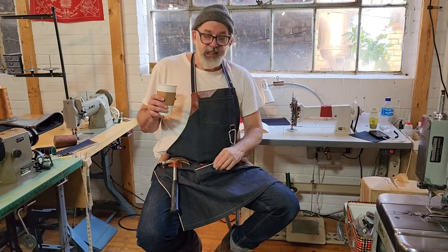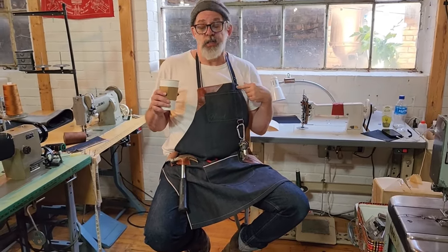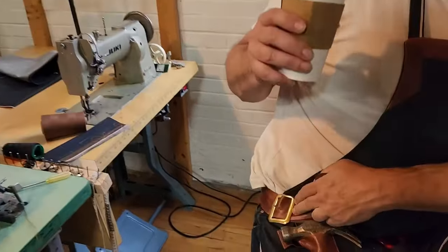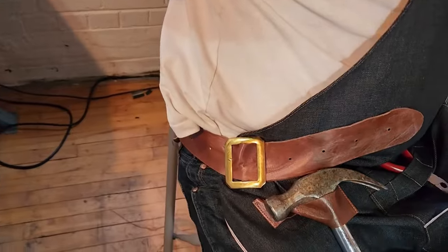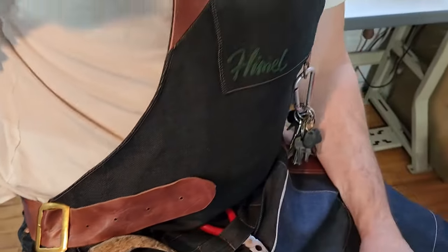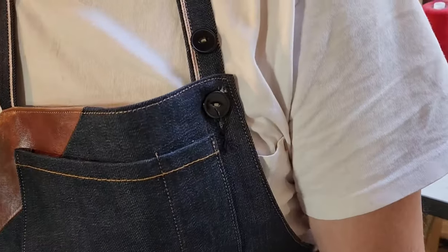We've got selvedge everywhere, original old stock 1930s buttons, original 1940s belt buckle. The belt buckles alone are worth 100 bucks. If you can find original 40s motorcycle buckles, you let me know — I'll buy them.